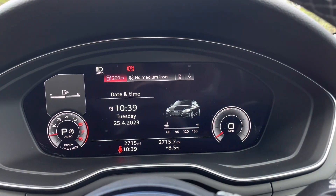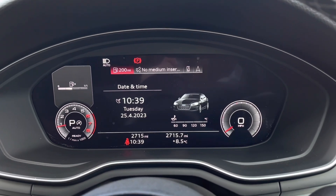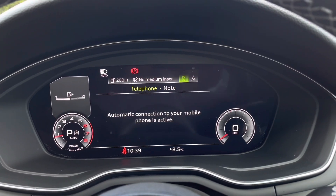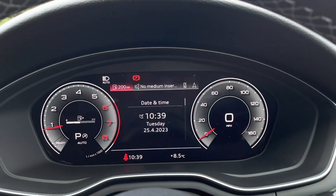The Audi Virtual Cockpit allows you to further personalise your driving experience by allowing you to choose the information and layout being displayed in front of you. From sat-nav through to audio information, this addition offers far more complexity than the information offered by traditional dials.